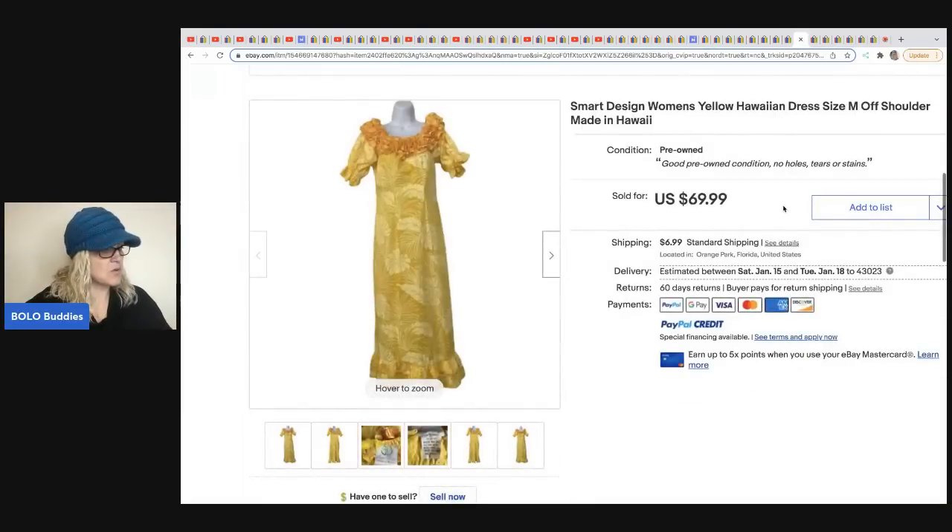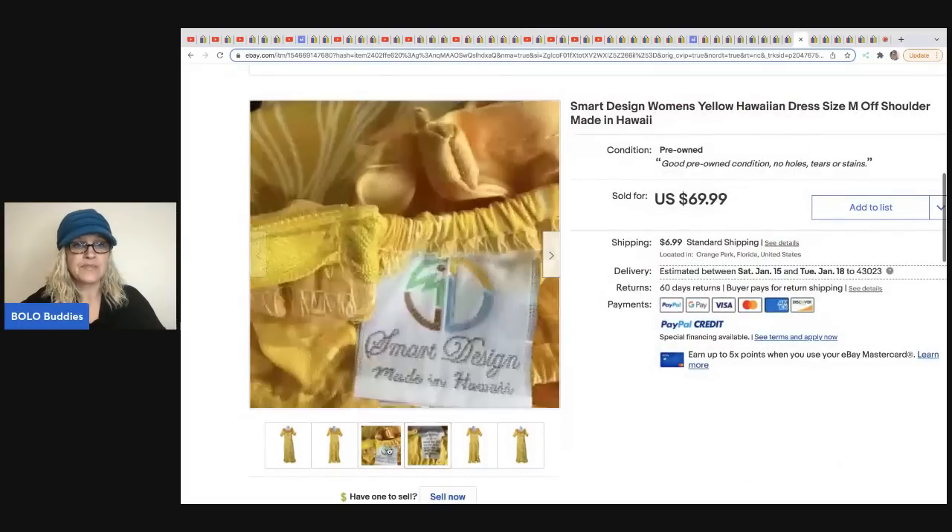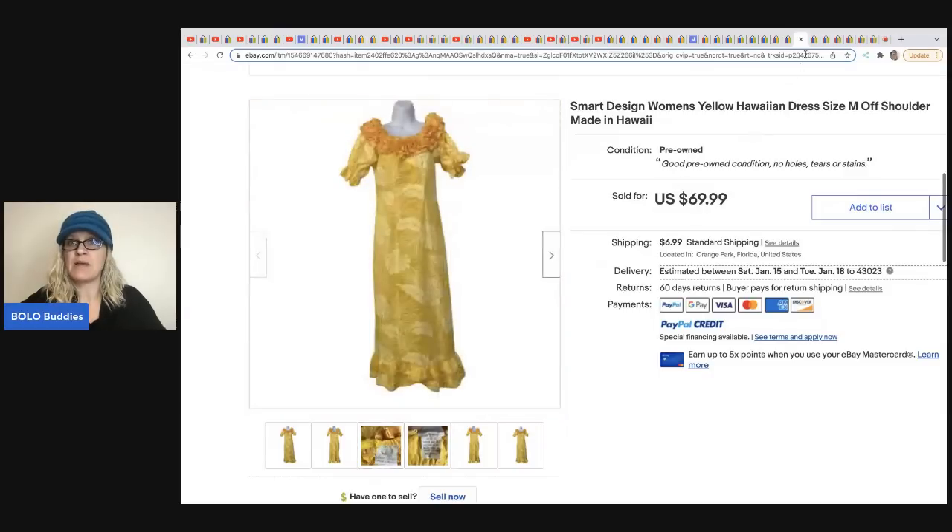The next item was sold by Gigi's Gold Mine — a Hawaiian dress. Hawaiian dresses are definitely something to be on the lookout for. It came from a garage sale for $3 and sold for $69.99 plus shipping. A lot of times they will say 'Made in Hawaii' on the tag.